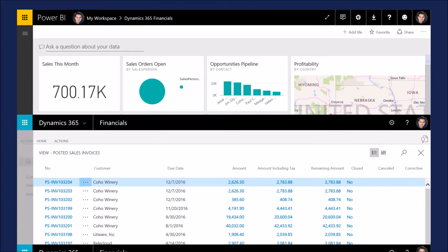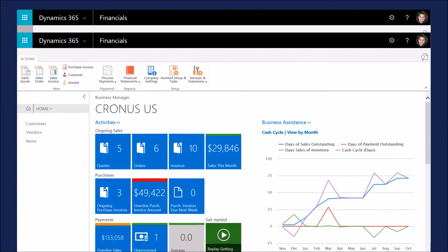Dynamics 365 for Financials helps you get more done in less time. Connect your business, make better decisions, and grow easily with Dynamics 365.